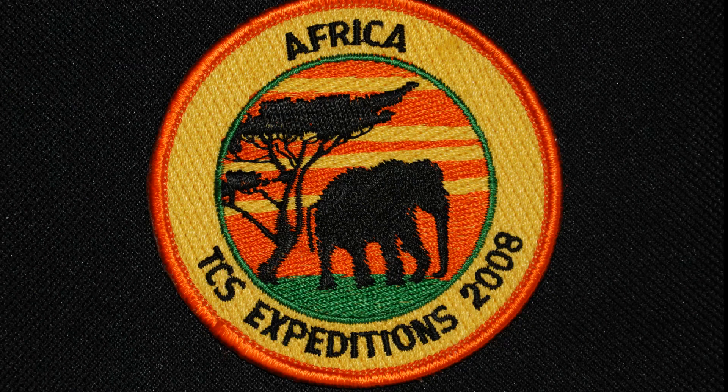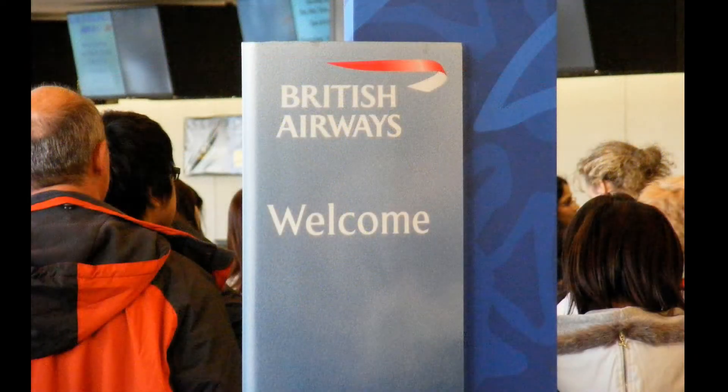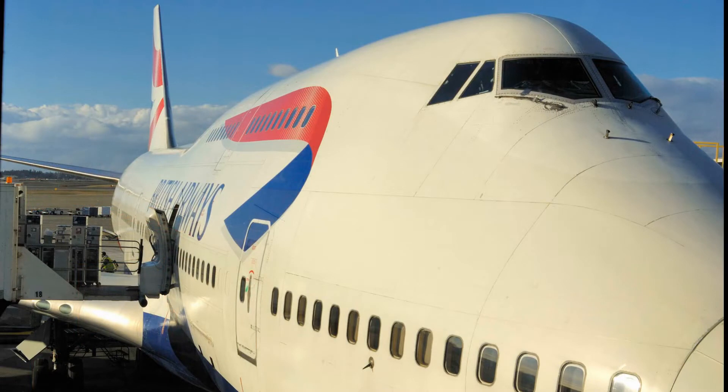Africa 2008. One thing is for sure, it's a world away from Seattle. First, we need to get to London. We go a day early to assure that our luggage is there when we need it. Our trip is long, tiring, and uncomfortable, but uneventful.